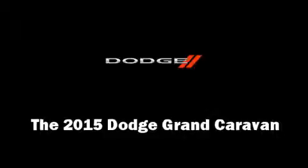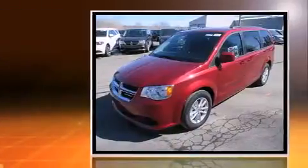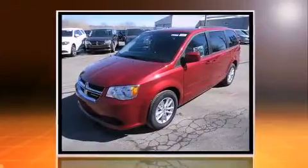Step into the 2015 Dodge Grand Caravan. It features an automatic transmission, front-wheel drive, and a refined six-cylinder engine.